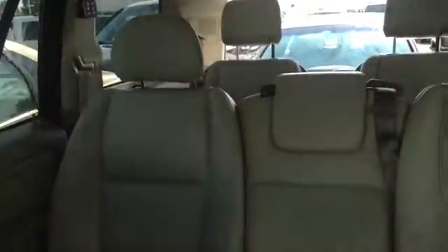I'm going to take a quick video on the inside. As I said, keep in mind it has not been detailed. It does have the sunroof.